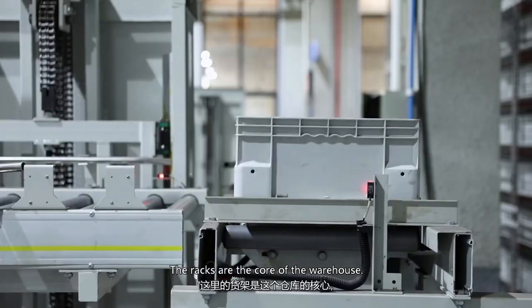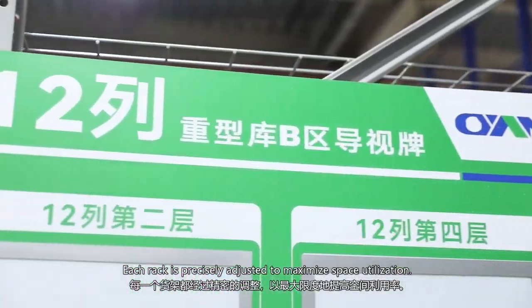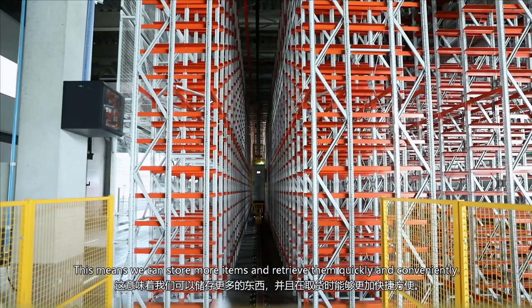The racks are the core of this warehouse. This layout is precisely adjusted to maximize space utilization. This means we can store more items and retrieve them quickly and conveniently.